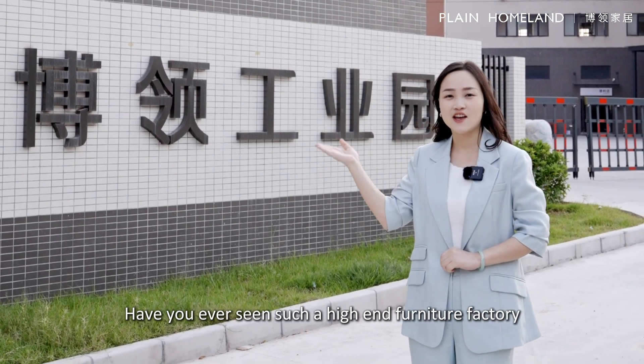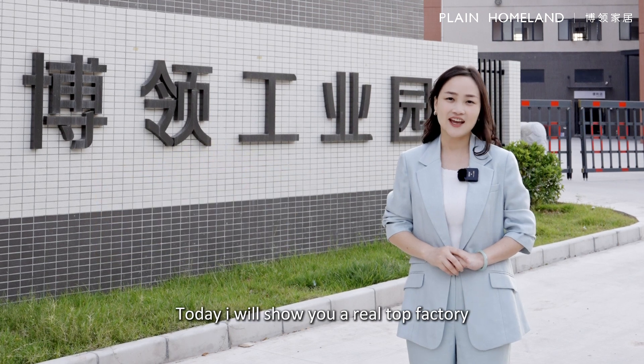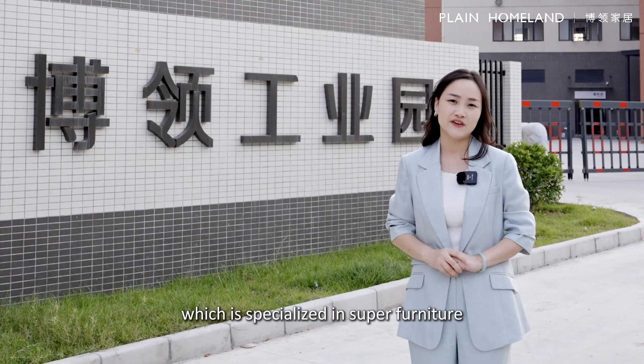Have you ever seen such a high-end furniture factory with 200,000 square meters? Today I will show you a real top furniture factory which specializes in super high-end furniture.